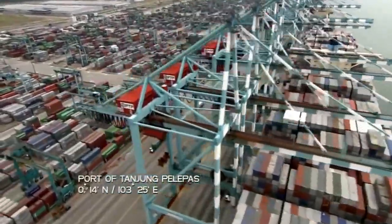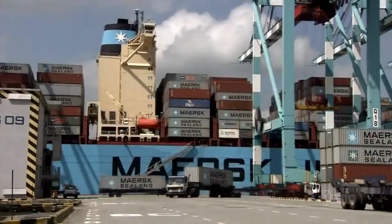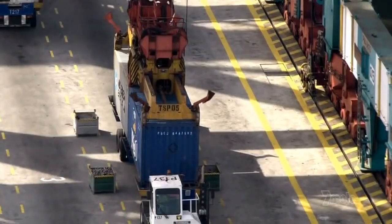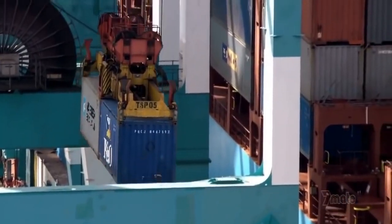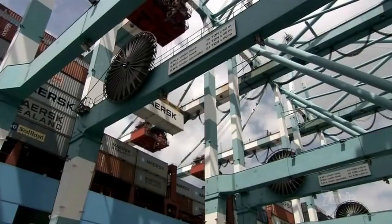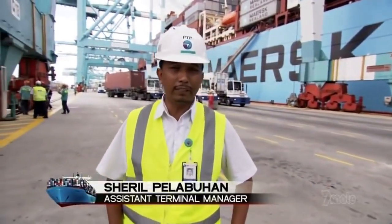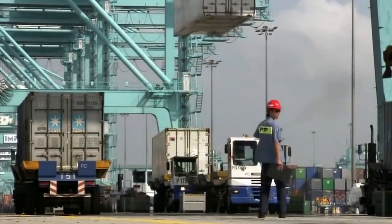It's one of the busiest ports on the planet — Tanjung Palapas in Malaysia. It's the loading point for millions of containers a year from Asia, bound for Europe and North America. They carry everything from TVs to t-shirts, frozen fish to footwear, cameras to cosmetics. Today is a very heavy operation. We have seven vessels on berth, and approximately we are doing about 10,000 containers.